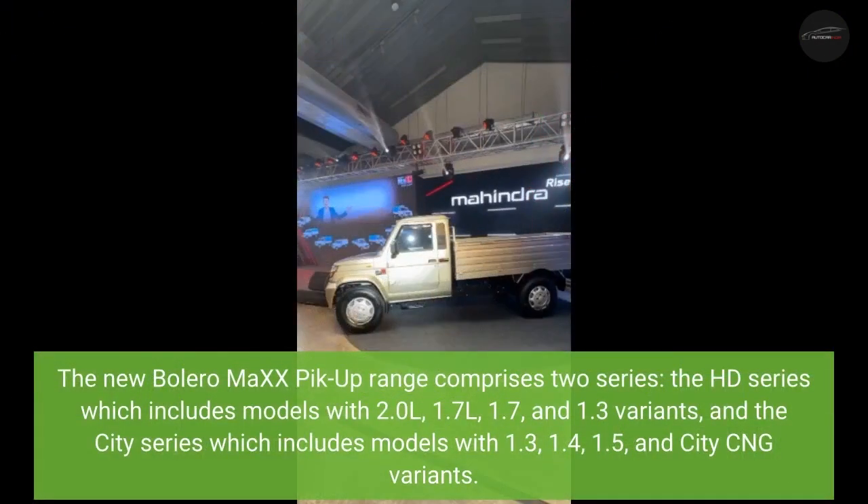The new Bolero MiXX 6 pickup range comprises two series. The HD series includes models with 2.0L, 1.7L, and 1.3 ton variants, and the City series includes models with 1.3, 1.4, 1.5, and City CNG variants.